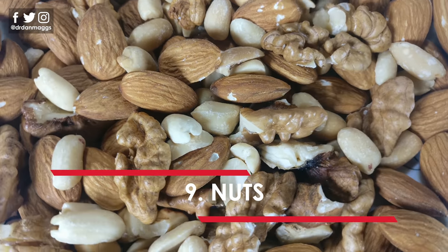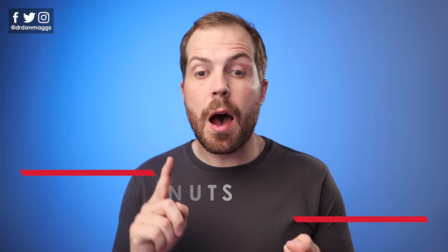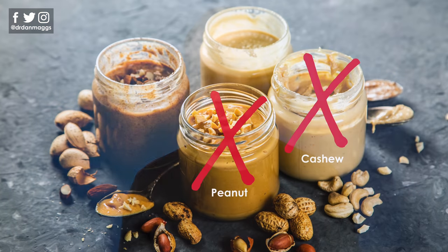Number nine is nuts. Plain walnuts, Brazil nuts, pecan nuts, and macadamia nuts are great added to salads. Make your own granola, which is great as a snack. Nuts also blend really well — I really like to blend Brazil nuts into smoothies. Just make sure you're careful with cashew nuts, pistachio nuts and peanuts, as these are much higher in carbohydrate content. Nut butters are also great — just read the label and avoid any made with palm oil or sugar.